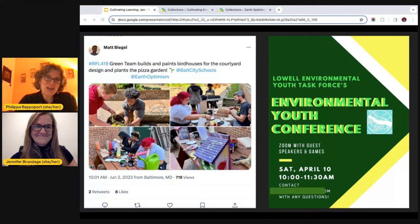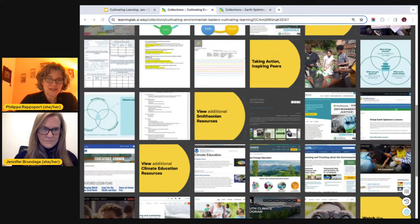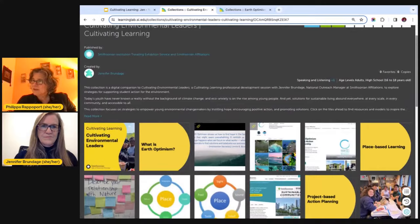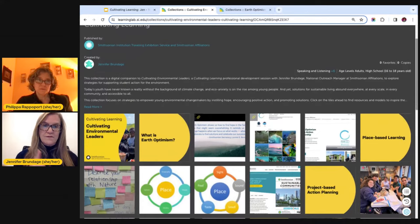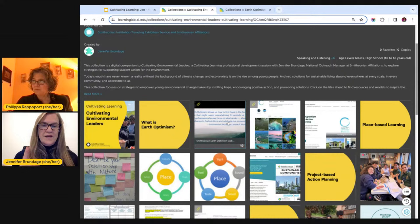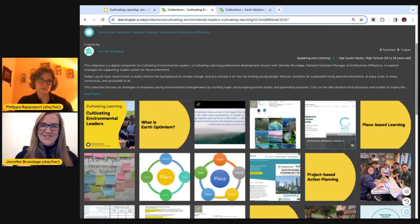Thank you so much, Jennifer. Before we go to questions, could you walk us through the Learning Lab collection? I'll put the link in the chat again. So right now you're looking at the Learning Lab collection. The first section is all about Earth Optimism at the Smithsonian — you've got the Earth Optimism website, the Instagram feed where we share solutions and stories from around the globe, and the website for this program in particular that will show you lots of ideas and examples of students in action. Place-based learning is about deepening students' connection to nature. There are the two place activities that we talked about.